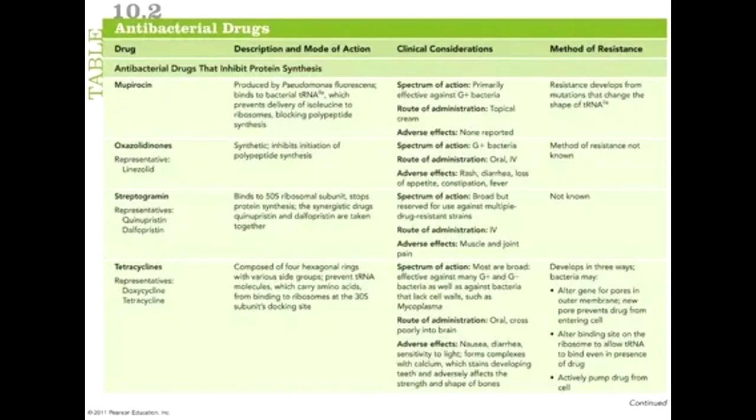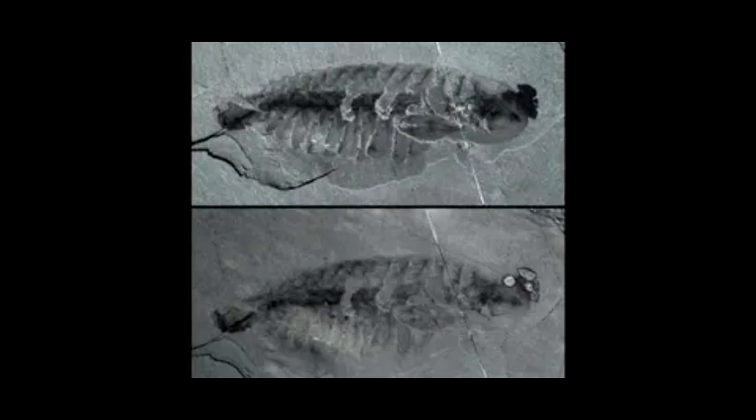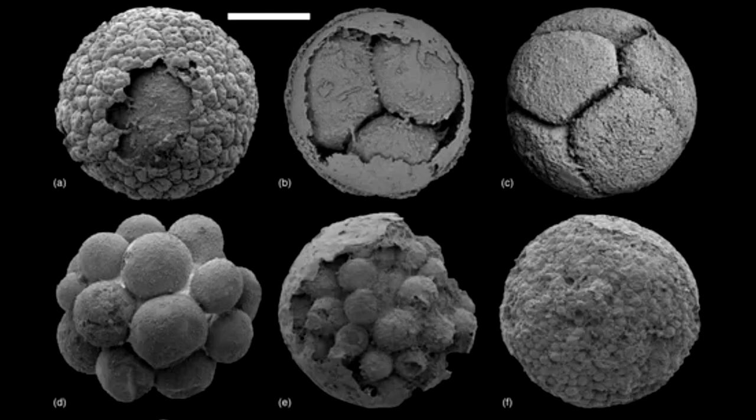The enigmatic skeleton was discovered on a windswept plateau on Edgeøya Island in Svalbard, an arctic archipelago north of Norway that's home to reindeer and polar bears. But during the Middle Triassic period, the area was a deep sea shelf off the northern coast of the supercontinent Pangea and a haven for marine reptiles.